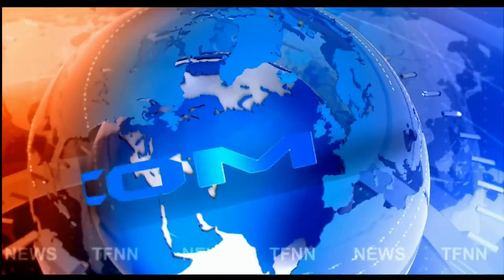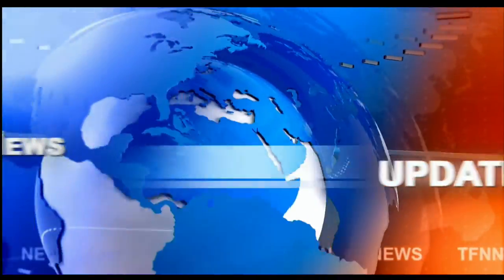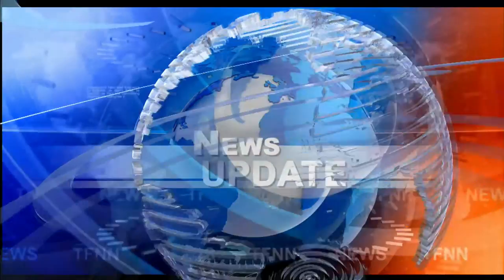TFNN headline news update. Good afternoon folks, Steve Rhodes coming to you live from the shores of Delray Beach, Florida. This is the 2 p.m. update and currently we have all the U.S. indices trading to the upside — the Dow's up 283 points.